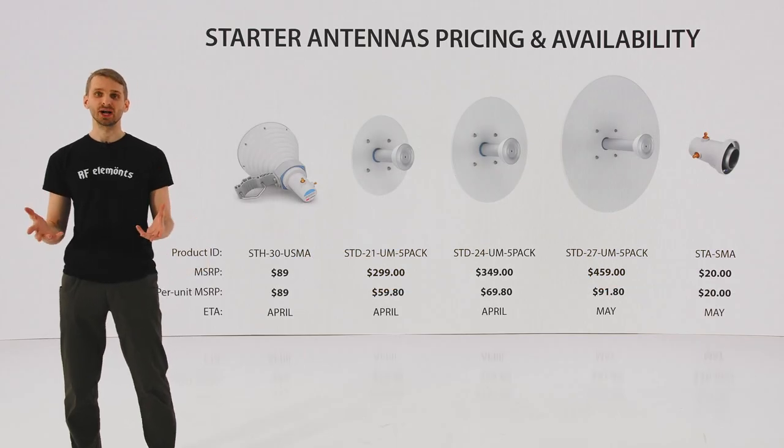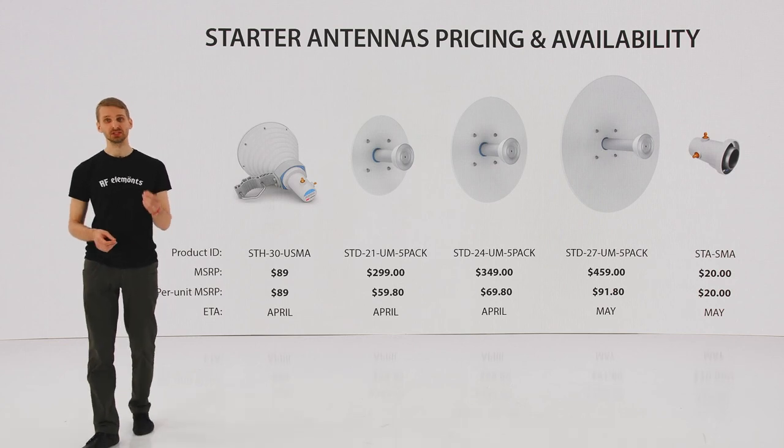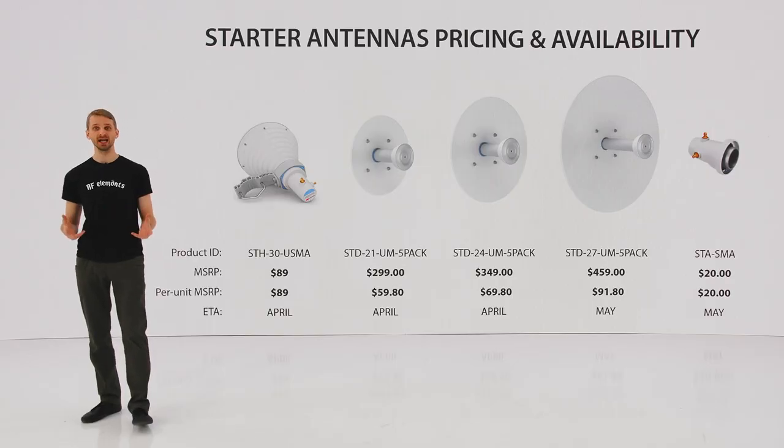In a nutshell, Starter Products include Starter Horn, an access point antenna, and three Starter Dishes for CPE applications. They offer excellent beam performance in a cost-effective package and should be available with any of our master distributors from late April to early May.